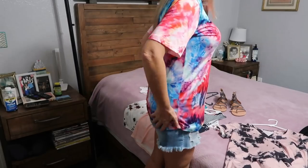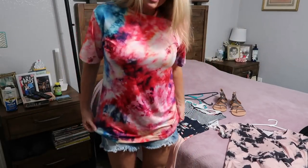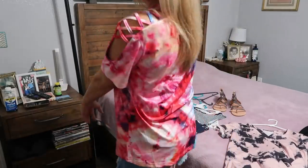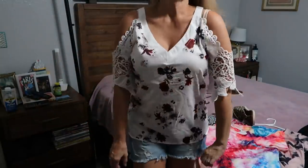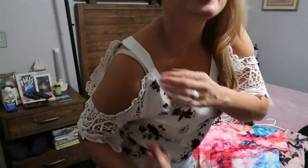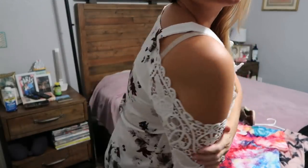Here is the silky white one with flowers on it. It has a lace design on the shoulders with a cold shoulder style.